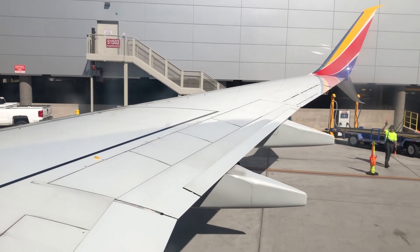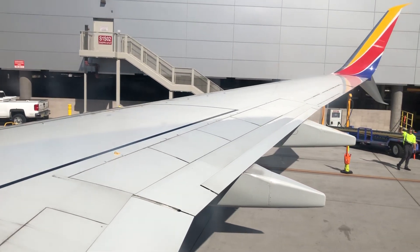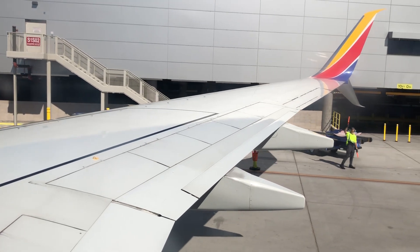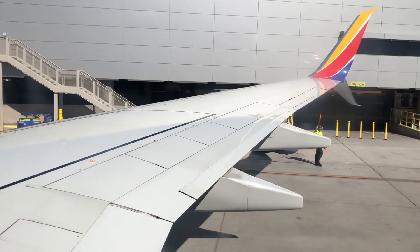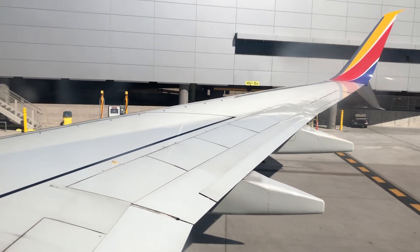Ladies and gentlemen, now that I have your attention, the flight attendants before you would love to have your undivided attention as they point out the safety features of this Boeing 737-700 series. Please follow along with the safety information cards.